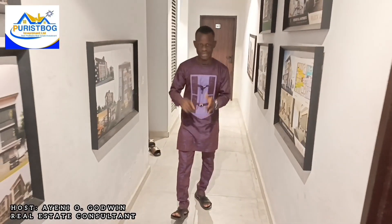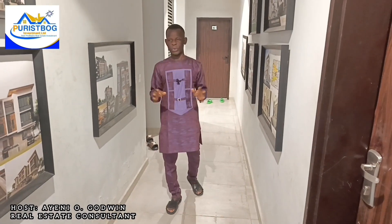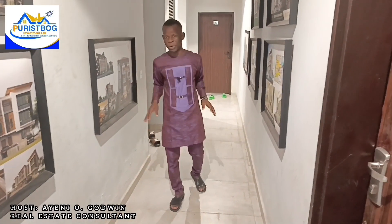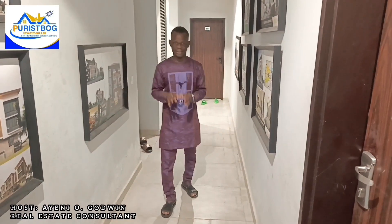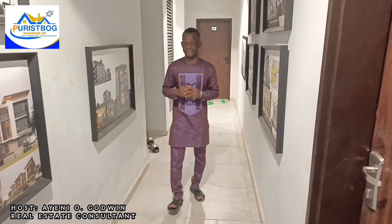Let me proceed with the features we have inside this estate. As mentioned, there is a one-bedroom apartment and a two-bedroom maisonette inside this beautiful Oliver's Court, here in Lekki Peninsula Scheme 1. The estate has all the basic necessary facilities you could ask for when owning a property here.